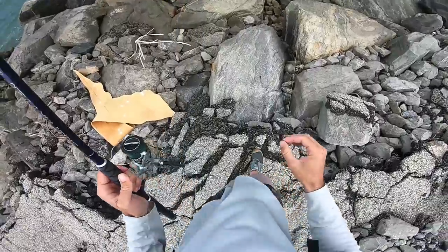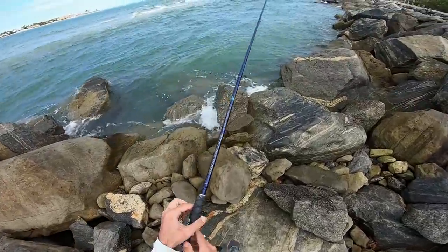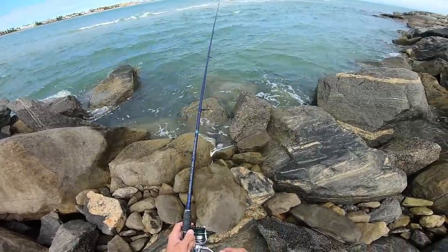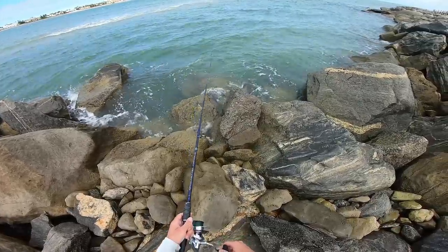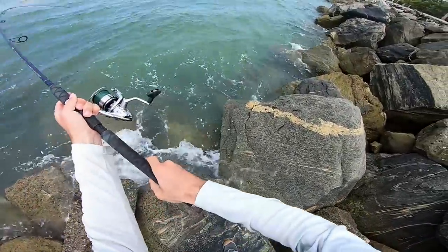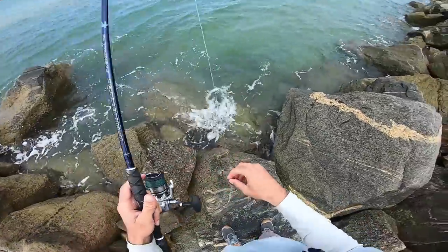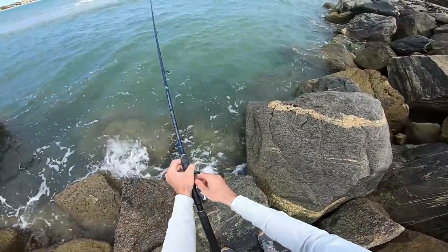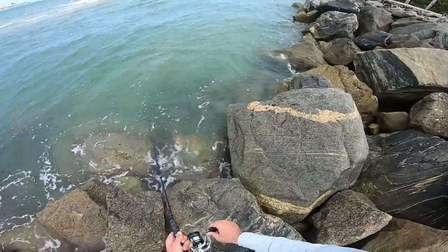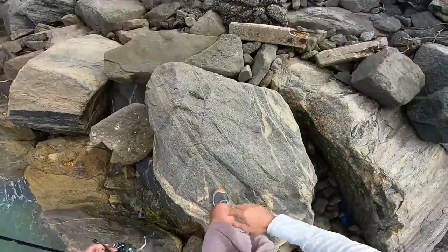That looks good. Got him — that little guy crushed the swim bait, but he threw it. Dang it. Thought we were going to have that one. It was just a little one, but it would have been nice to catch him. Only the one here, let's keep moving. Maybe there'll be some others that are willing to bite.